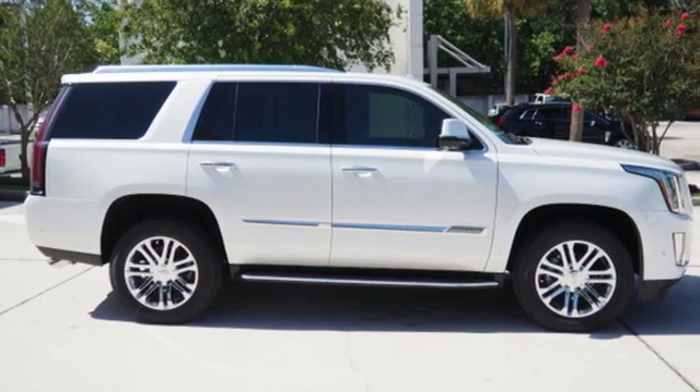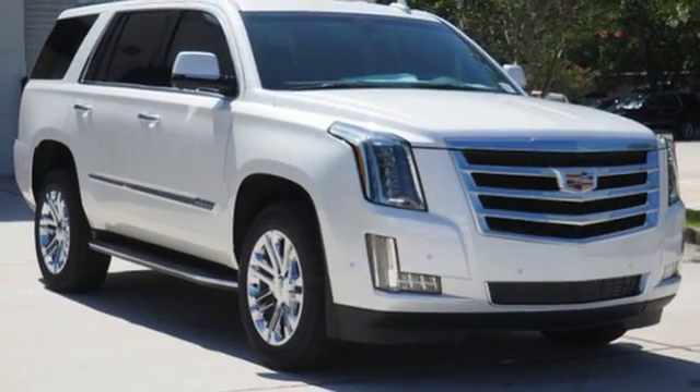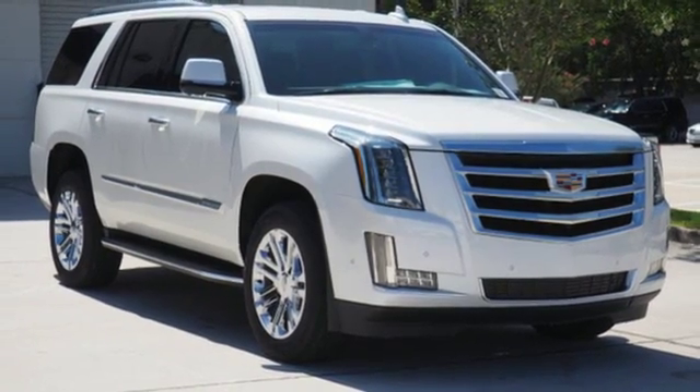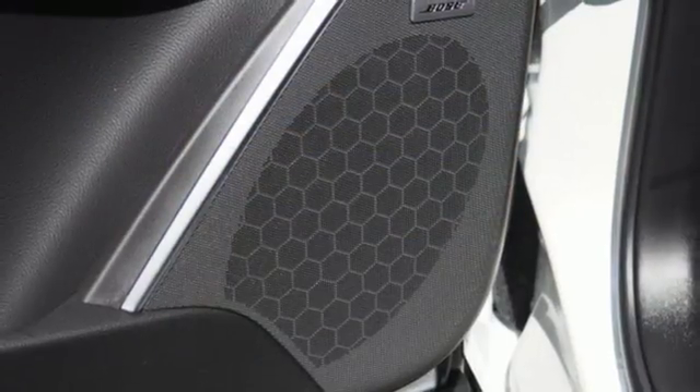Automatic transmission, magnetic fluid-filled shocks, integrated navigation system with voice activation, power tilt-down heated mirrors, dual-zone climate control, and automated parking sensors.